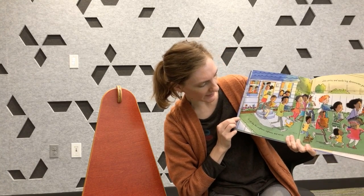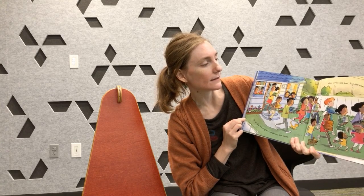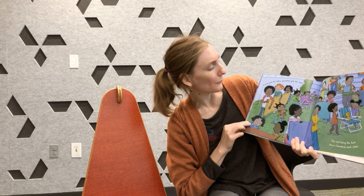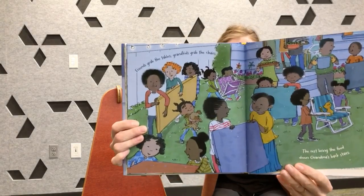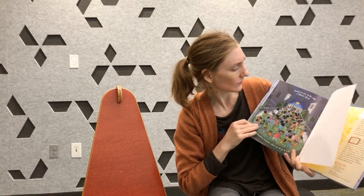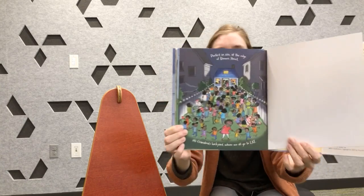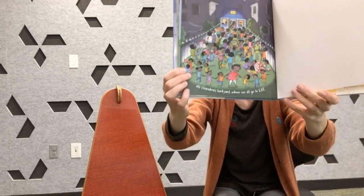So out skip the neighbors, nephews and nieces, nibblings and uncles and aunts with dinnerware pieces. Friends grab the tables, grandkids grab the chairs, the rest bring the food down Grandma's back stairs. Everyone's pitching in together to help. Perfect in size at the edge of Brown Street sits Grandma's backyard where we all go to eat. The end.